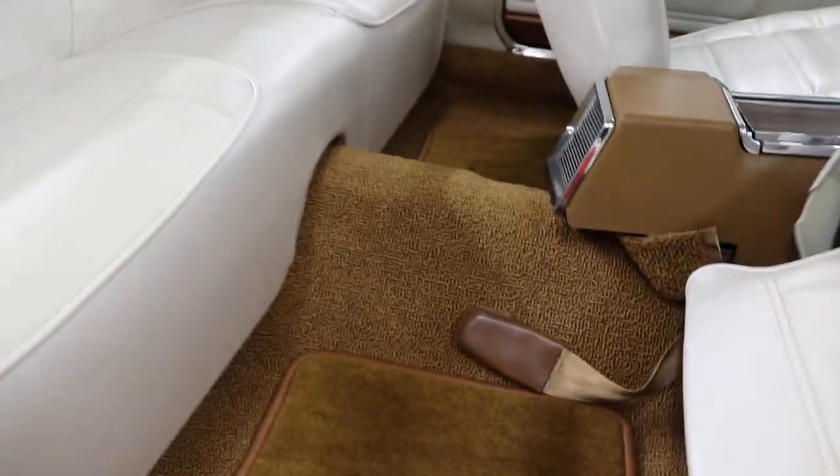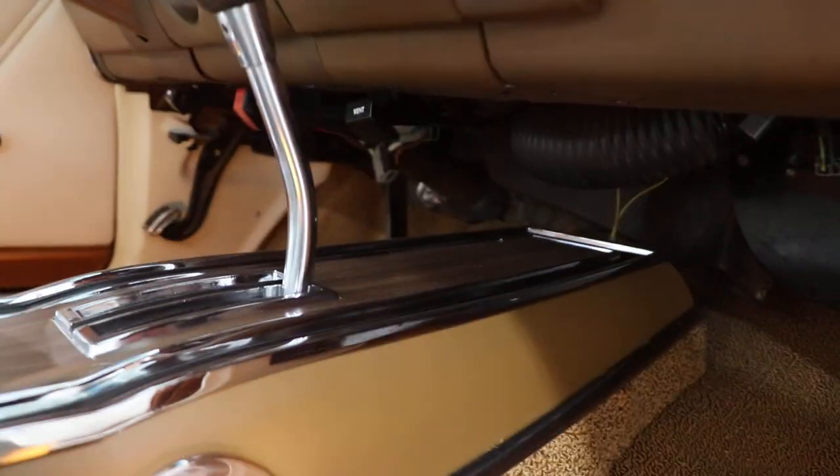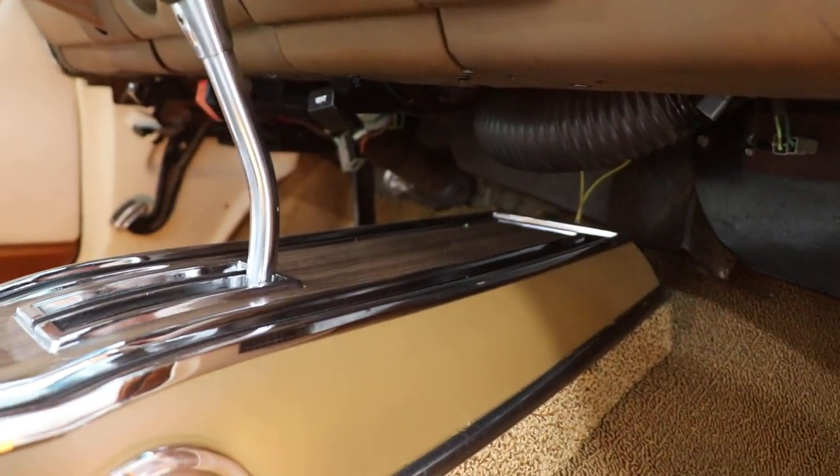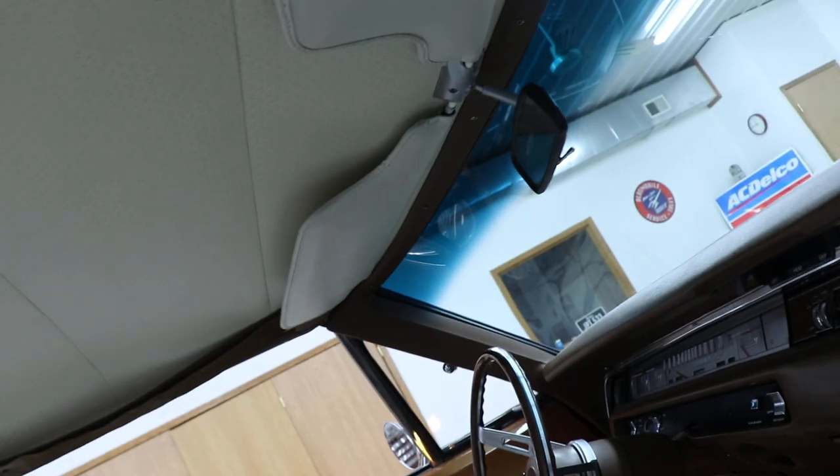The seats in this thing are so comfortable, so nice and soft. The headliner is in great shape, seat belts are all intact, shoulder harnesses and sun visors are all there. The carpet is in excellent shape, looks like a brand new car. Brand new floor mats, seats have all been redone, dome lights work, center console has been done nicely, glove box opens and shuts like it's supposed to, dash pad is in good shape.